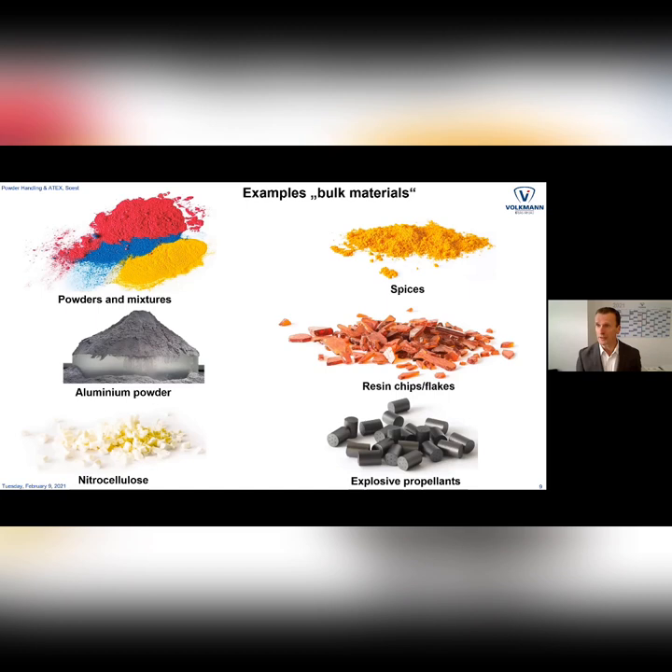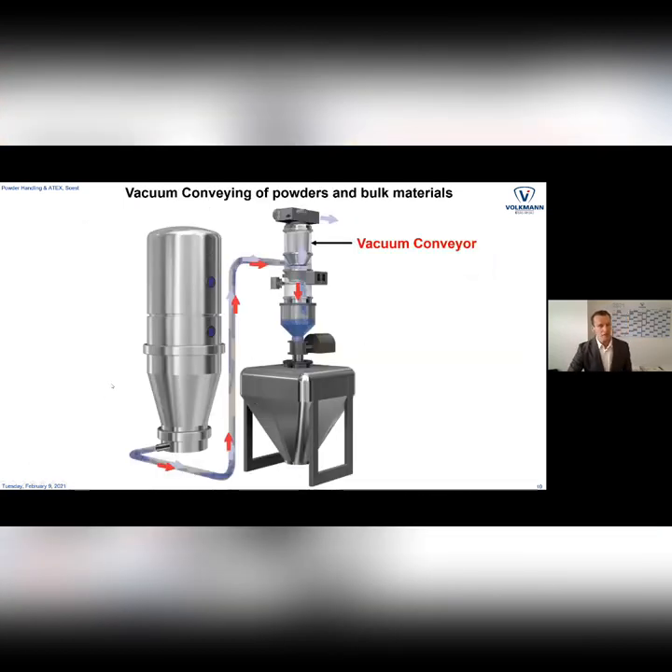Nitrocellulose is sometimes put in a solvent because if it dries out it ignites itself. But if you add a solvent, you not only have all the powder risks but also a gas zone, making the system even more complex to make safe. These here are the propellants for airbags. During the manufacturing process a lot of dust is generated and often we need to separate the dust during conveying from the bigger solids, because the dust is the extremely dangerous part of these products.